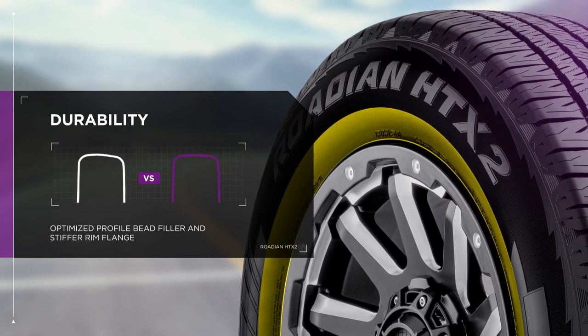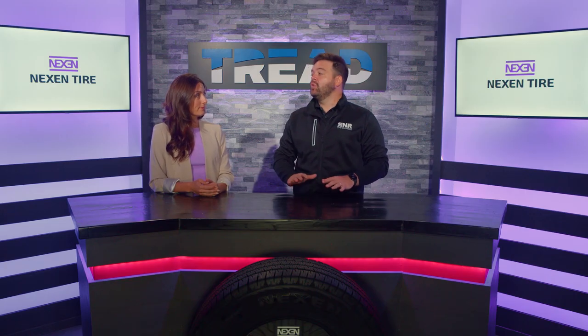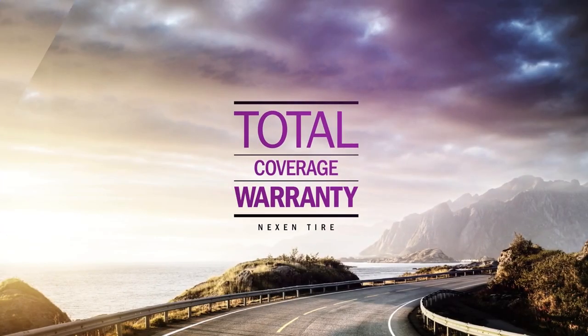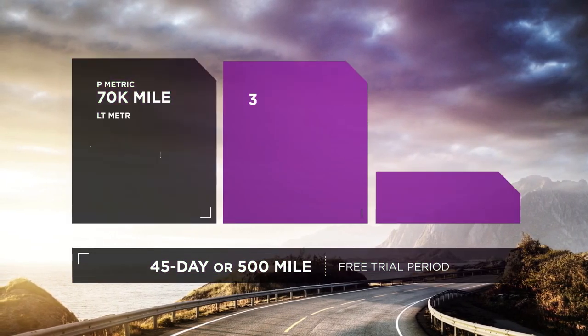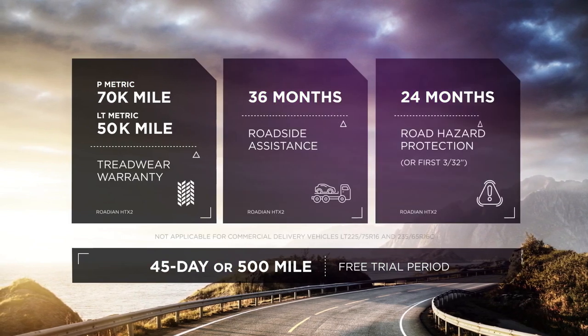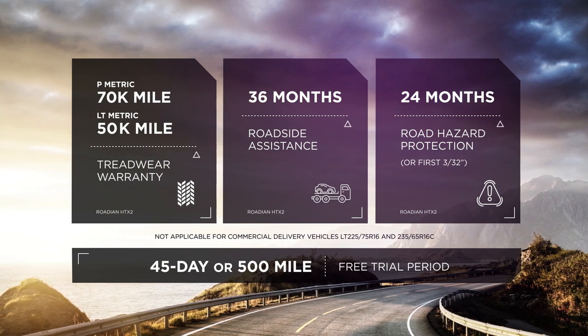When you're talking about a rugged tire, or some would say a work tire like this, a lot of people want to know about the warranty, and Nexen is never one to shy on the warranty. We offer a 70,000 mile warranty on our P-metric tires for the HTX2, and for the light truck, you get a 50,000 mile tread wear warranty.